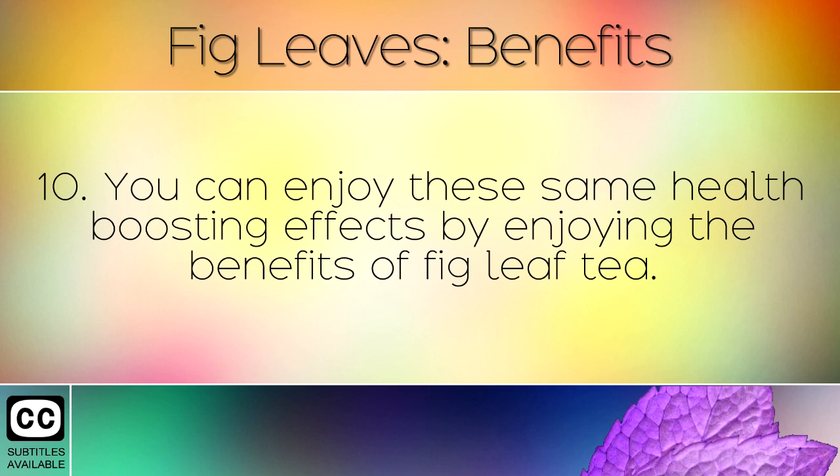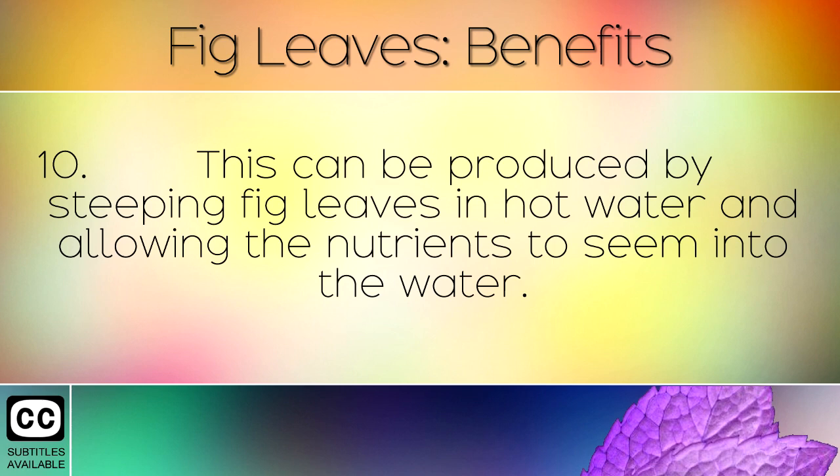You can enjoy these same health-boosting effects by drinking fig leaf tea. This can be produced by steeping fig leaves in hot water and allowing the nutrients to steep into the water.